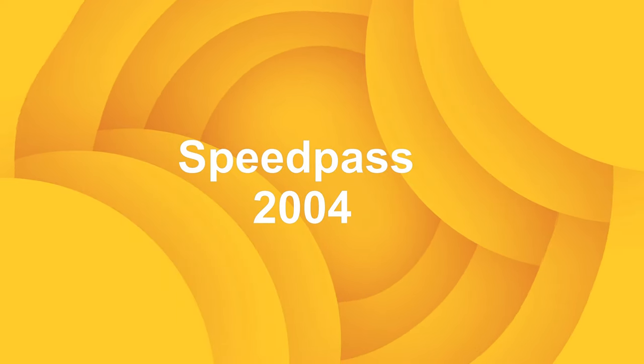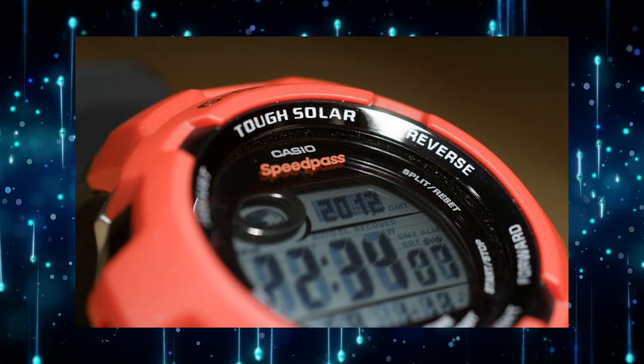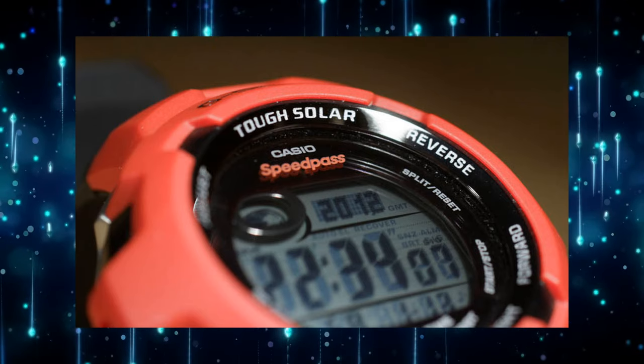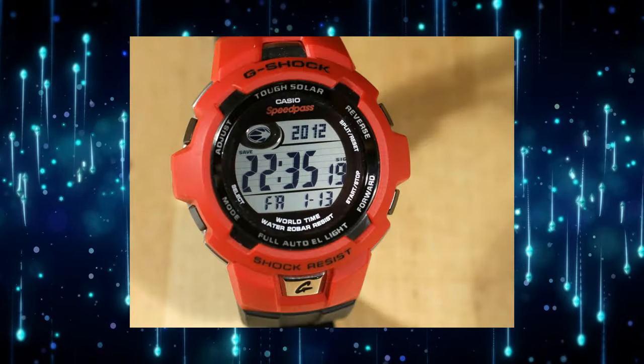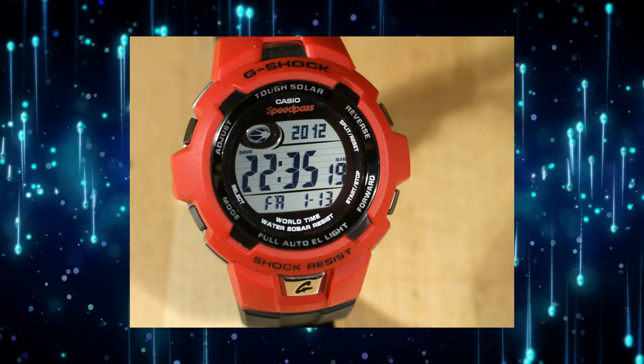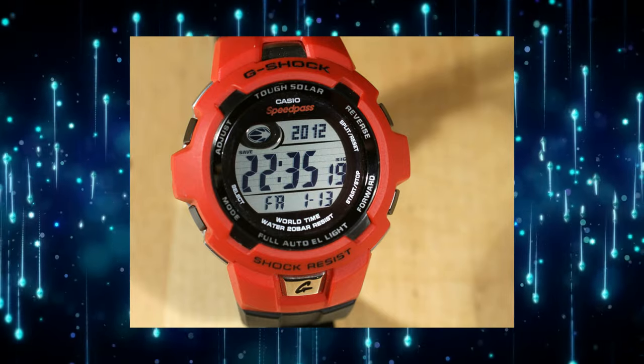SpeedPass — a decade before Apple Pay, the 2004 GWS-900 G-Shock came with a contactless IC chip to make payments via SpeedPass. The system was introduced by Mobil in the 90s as an easy way to pay for gas at filling stations, and restaurants including McDonald's also experimented with it.